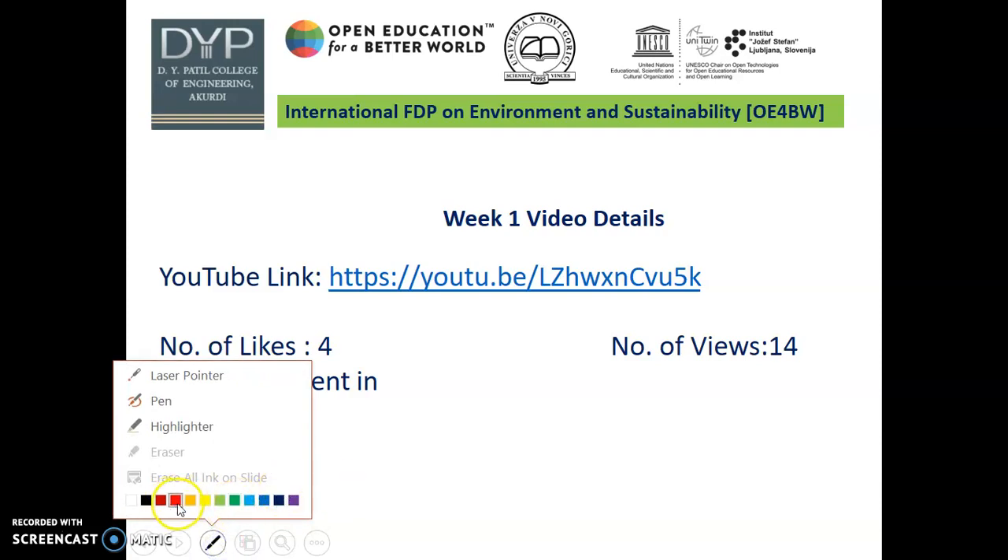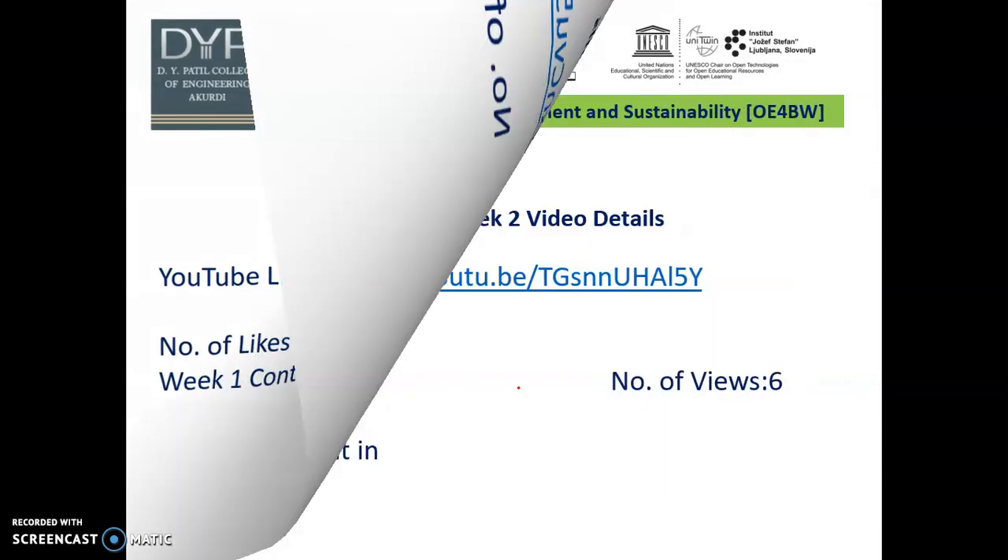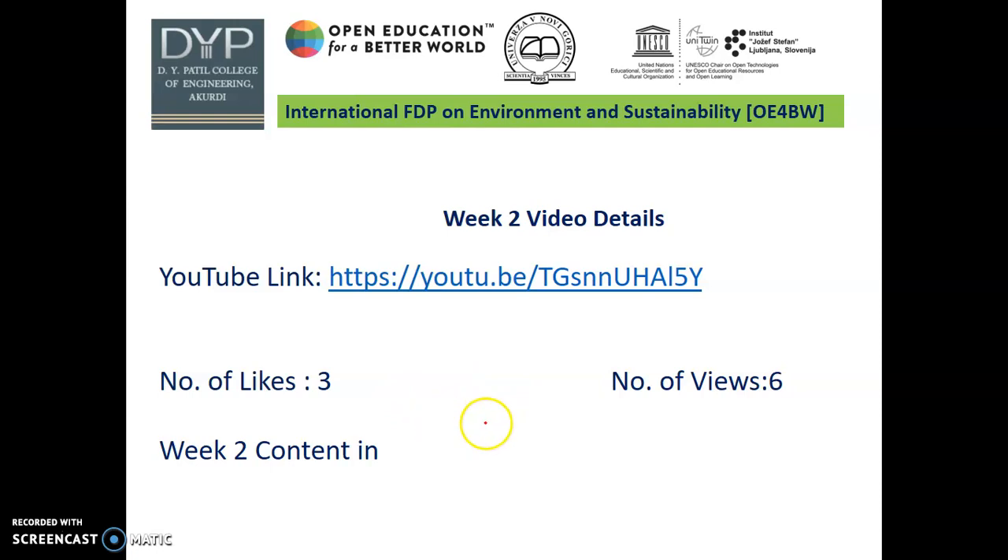In week 1, I presented how the banana pseudo-stem is used as a fiber — likes are 4, viewers are 14. In week 2, I discussed different types of pseudo-stem uses in the YouTube video.